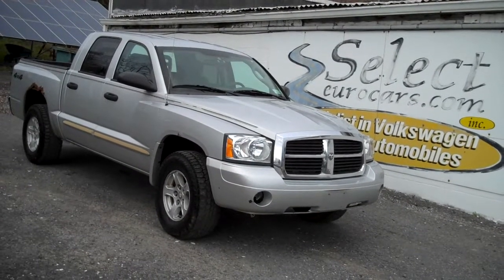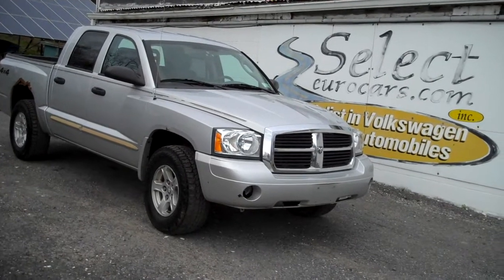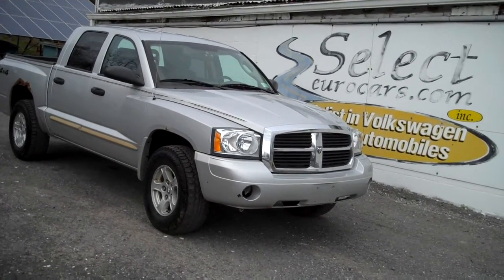Dual cab, 4.7 liter, V8, Dodge Dakota pickup, four wheel drive.